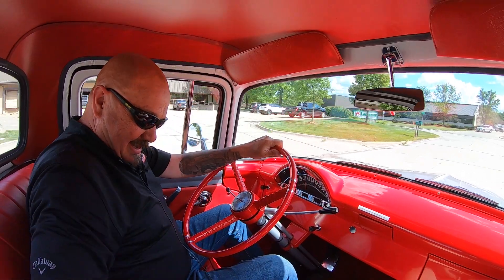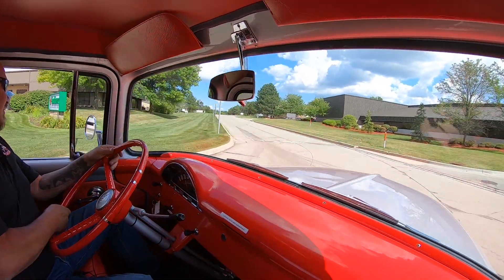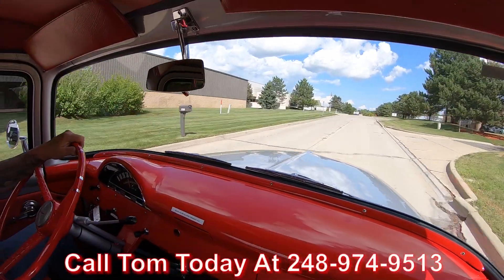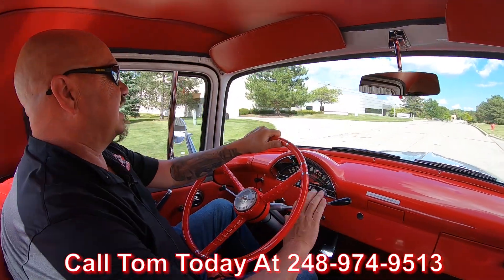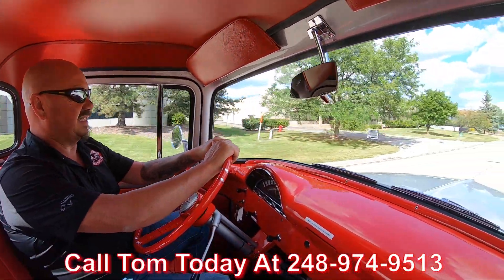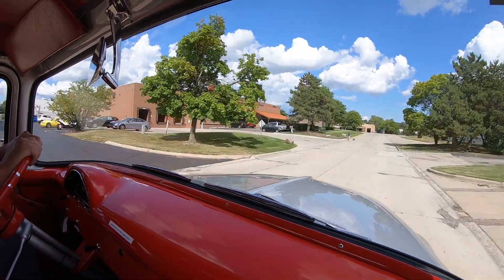This brings back a lot of memories. At Vanguard Motor Sales, we can ship this baby anywhere in the world — just give us a call at 248-974-9513. Tom will tell you just how easy it is to park this dream in your driveway, and if you need help with financing, we've got bankers for that. They will take care of all the paperwork — you don't have to do a thing.